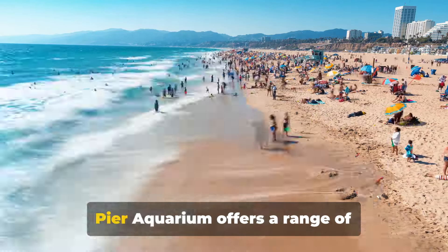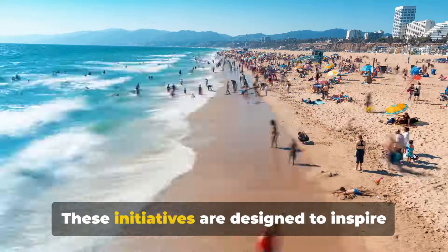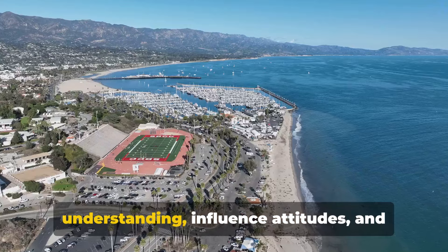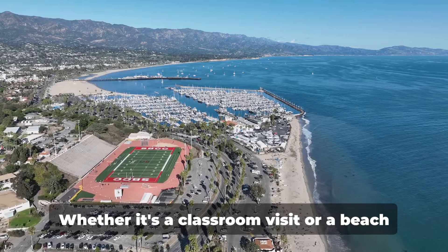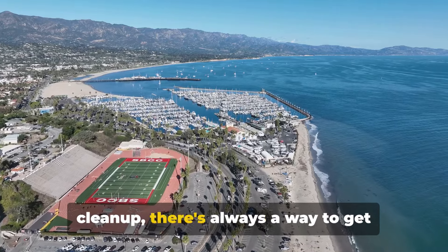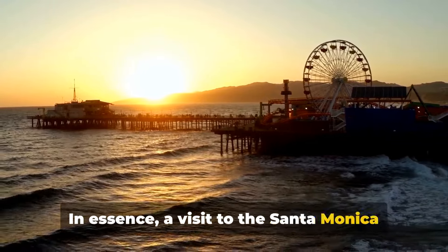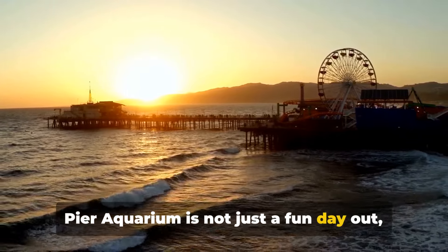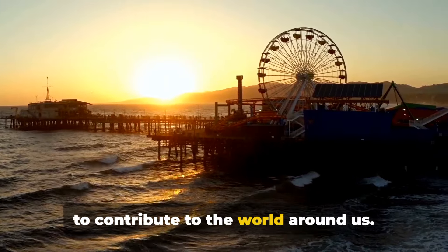Moreover, the Santa Monica Pier Aquarium offers a range of educational programs. These initiatives are designed to inspire understanding, influence attitudes and motivate action to protect the marine environment. Whether it's a classroom visit or a beach cleanup, there's always a way to get involved and make a difference. In essence, a visit to the Santa Monica Pier Aquarium is not just a fun day out — it's an opportunity to learn, to grow and to contribute to the world around us.